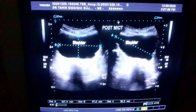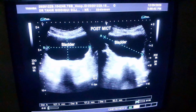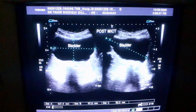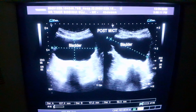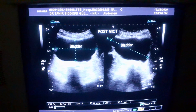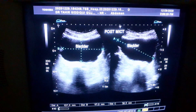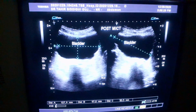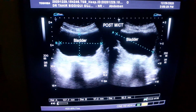Ultrasound of a 75-year-old male with a history of urinary discomfort — not retention — an elderly complaint of difficulty in micturition since a few years. This is the post-micturition urinary bladder where the volume is 107 ml, which is more than normal.